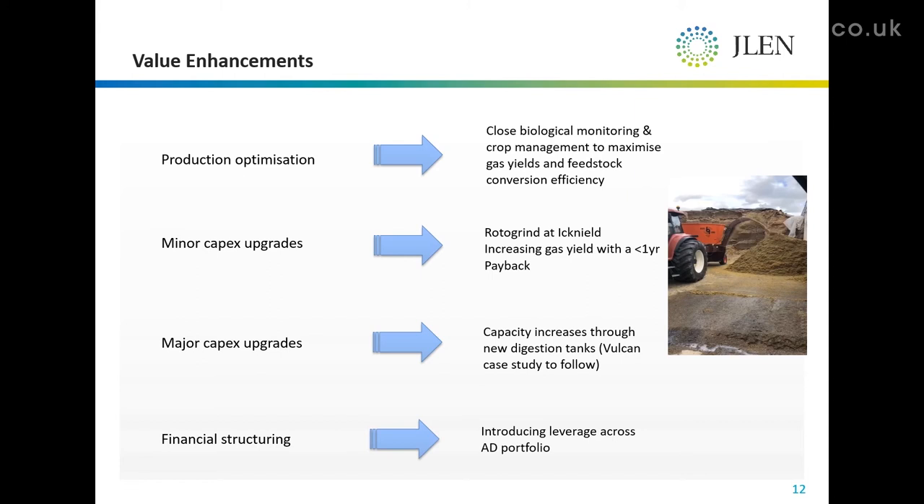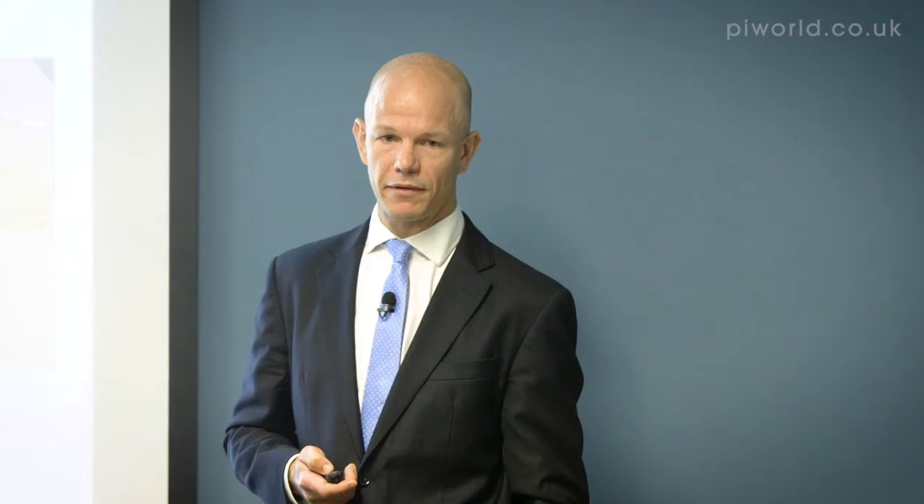And then lastly, we can look at financial structuring. These projects, as Chris mentioned, have typically been financed by EIS and VCT capital, often unlevered. They're quite small in nature and don't lend themselves naturally to project finance. But when you build up a portfolio, as we are clearly intending to do, that brings with it the option to introduce leverage on a portfolio scale.